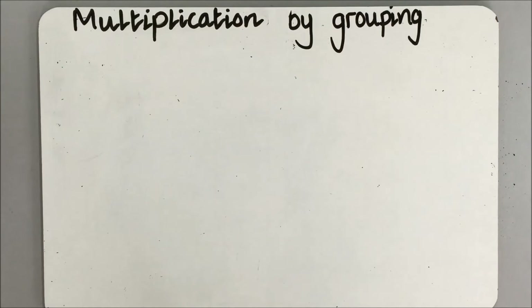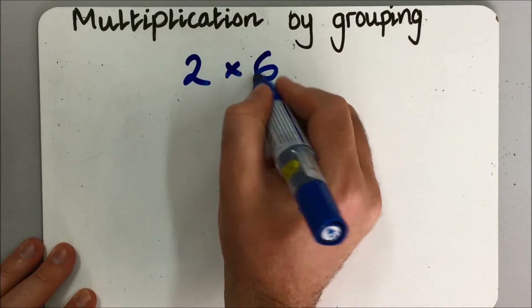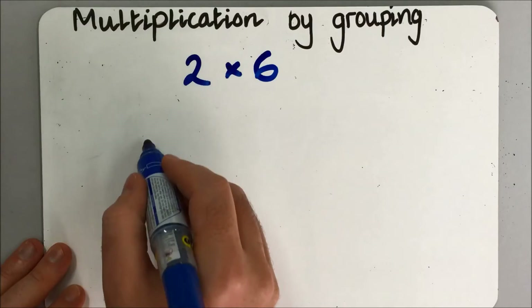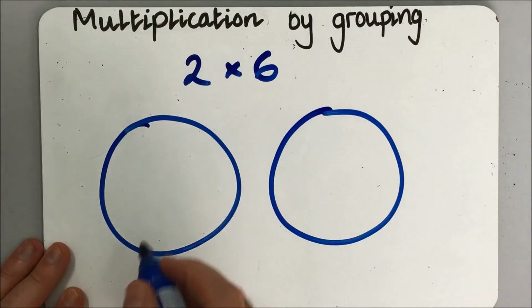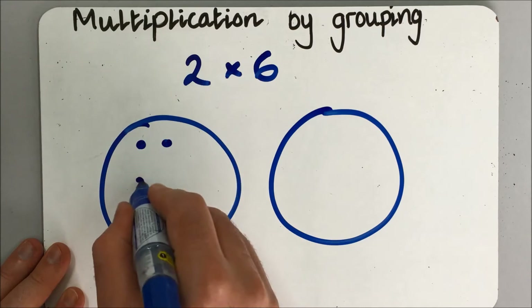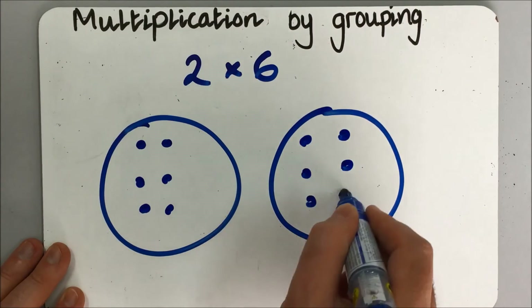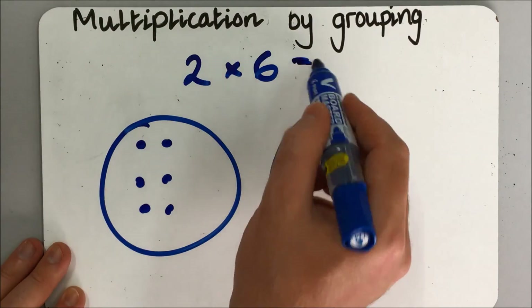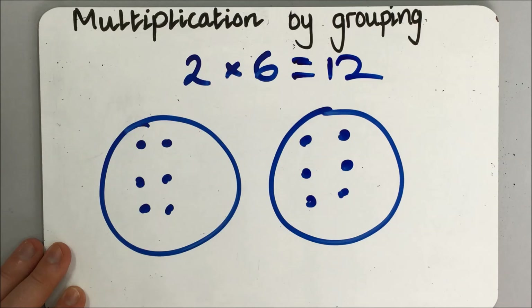After we've moved away from using practical objects, children might then start to record their own working out using grouping. So if for example they were doing two lots of six, they would know that they need two groups, and within those groups they need six dots. So when they count them up, they know that there are twelve in total.